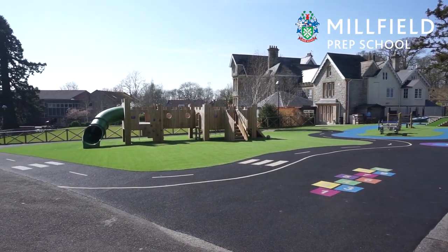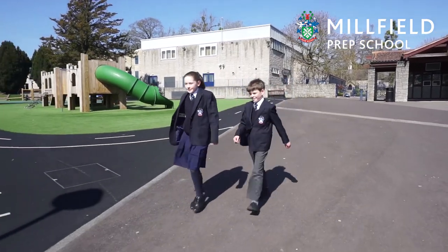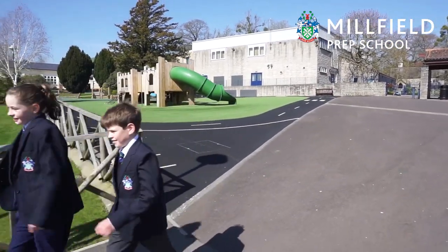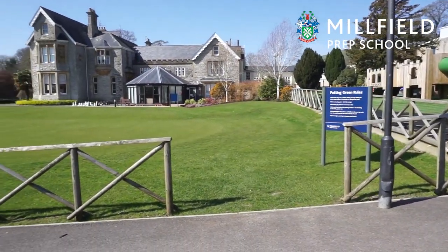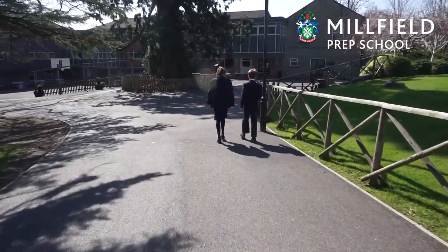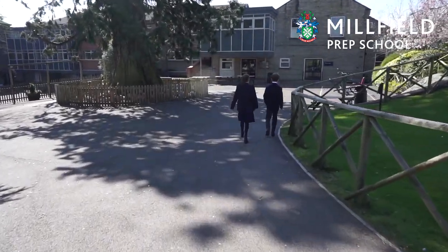You will see the super pre-Prep playground which was just built last year. The pre-Prep children also have other outdoor space beside the classrooms. You will also see our putting green which is used for individual golf lessons or golf activity sessions.